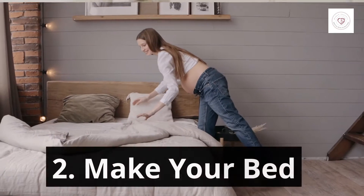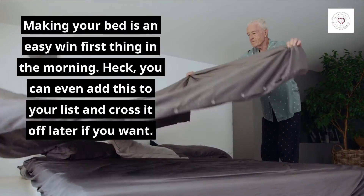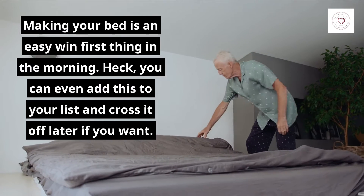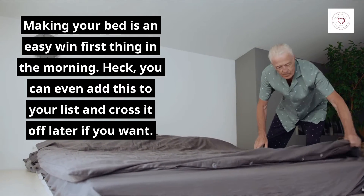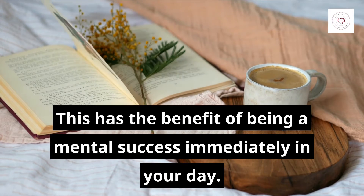2. Make Your Bed. Making your bed is an easy win first thing in the morning. You can even add this to your list and cross it off later if you want. This has the benefit of being a mental success immediately in your day.